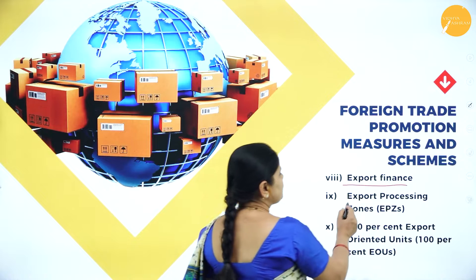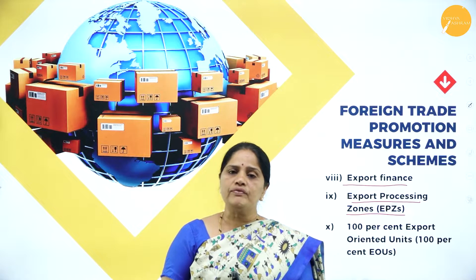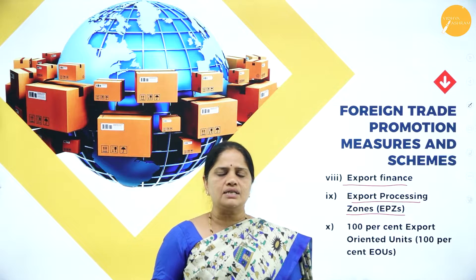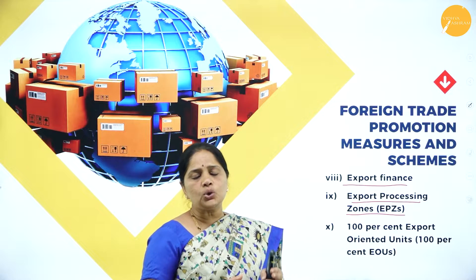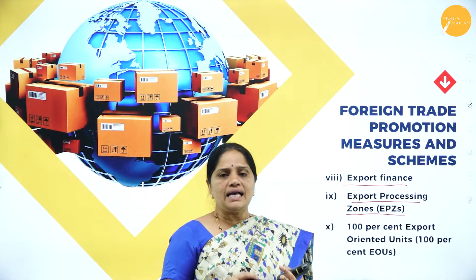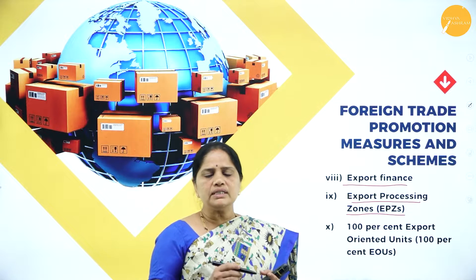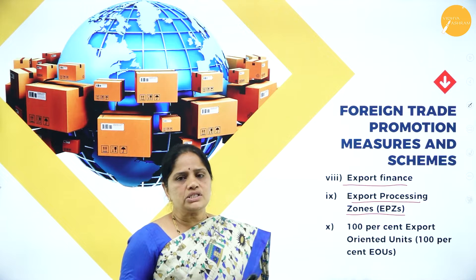The next measure is Export Processing Zones, or EPZs. These EPZs are usually strategically located near the ports of India — mainly in Gujarat, Tamil Nadu, Karnataka, Visakhapatnam, etc. Export processing zones manufacture only those goods meant for exports, and no duty is charged on these goods, as a result of which these goods are high in quality and low-priced. So these goods can compete internationally both in quality and price.